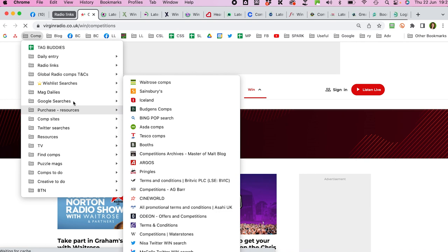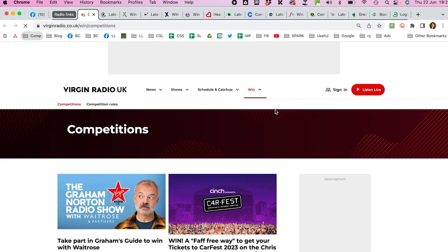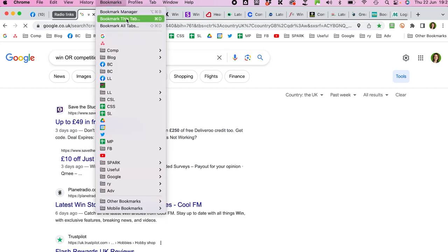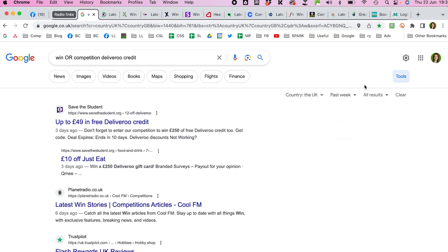I also have folders for purchase-necessary resources and Google searches for wish-list prizes. Under wishlist searches, food and drink, I can click those links every couple of weeks and see the latest results for all my wish-list prizes. To save a bookmark, just go to Bookmarks at the top and select 'Bookmark This Tab,' then choose the folder. You can also set up new folders.